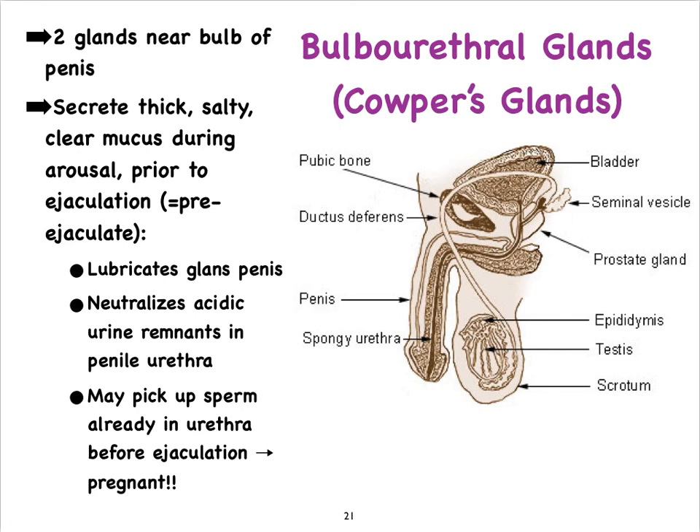Sometimes after ejaculation, some sperm cells can remain stuck in the mucous secretion of the bulbourethral glands. Therefore, if a man becomes aroused again and inserts his penis into a woman's vagina, he could potentially impregnate her without ejaculating, due to the fact that there are still sperm cells trapped in that mucus.